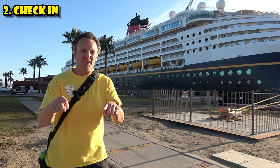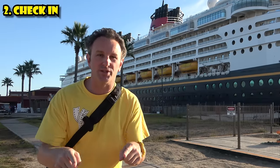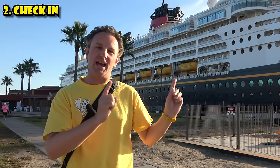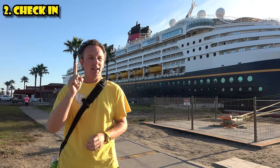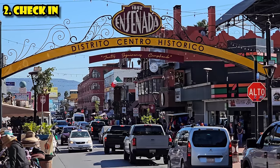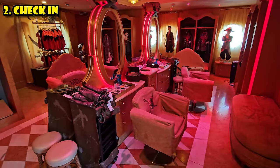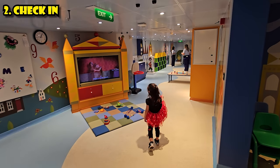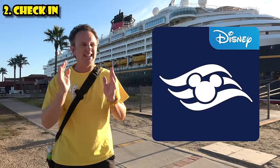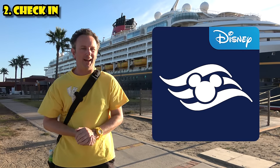After you've booked your cruise, the next date to put on your calendar is 75 days before the cruise. As a new cruiser, that's when you can reserve onboard activities and shore excursions — experienced cruisers get to reserve earlier. That window opens at midnight Eastern time, 75 days out. So if you want to book a bus to the blowhole in Ensenada, get your kid into the Bibbidi-Bobbidi Boutique, or reserve nursery time, you need to do that right at midnight. You can do it on disney.com or on the Disney Cruise Line Navigator app.